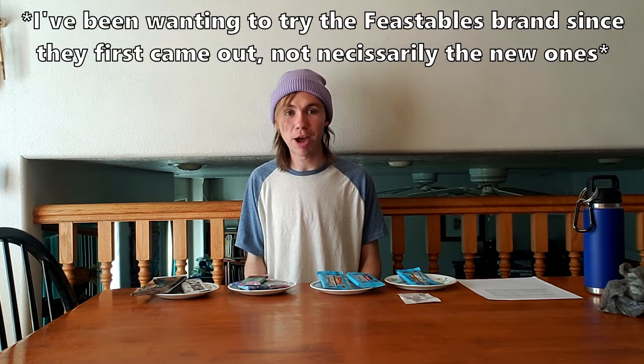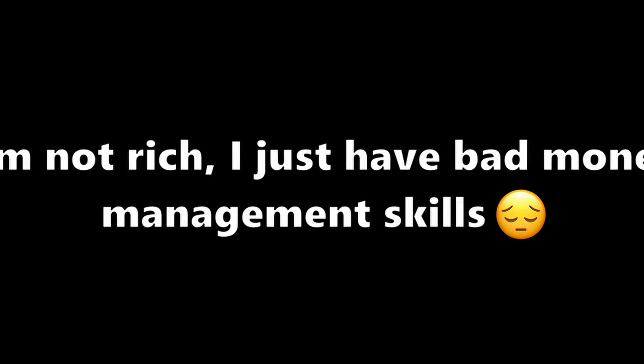What's up gamers, today I'm going to be trying the new Mr. Beast bars. I've been wanting to try these since they first came out, but online they were like $50 for a variety pack box, and there's no way I'm dropping 50 bucks on a box of chocolates. What do you think I am, rich?